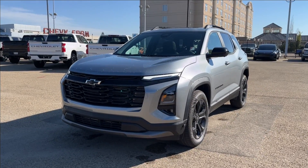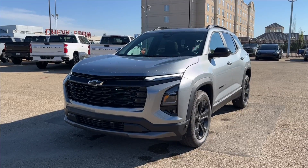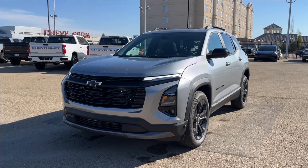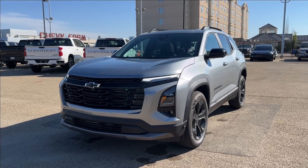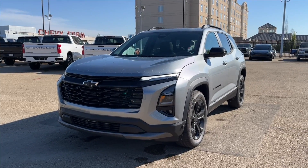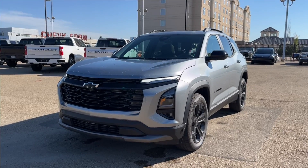Hello, welcome to Wolf Chevrolet. Today, we're going to be looking at this 2025 Chevrolet Equinox LT. It comes equipped with a 1.5-liter turbo engine paired to an 8-speed automatic transmission. Other amenities included such as premium leather heated seats, panoramic sunroof, forward collision alert, as well as Google Maps, Amazon Alexa, and so much more. Come check it out.